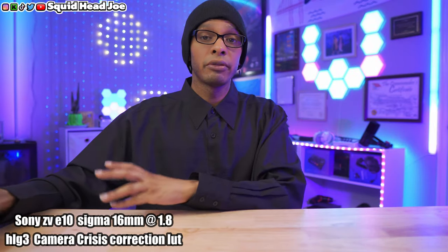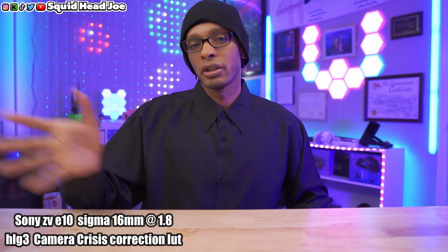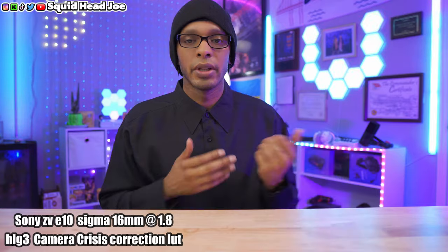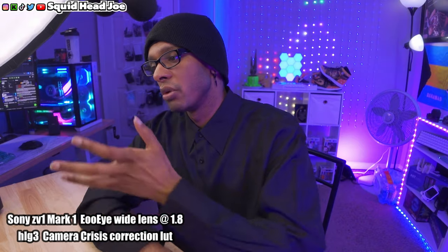To summarize the Alpha 6100: great for streaming, not so much for the type of talking head videos you'd do for YouTube. With that said, let's move on to the Sony ZV-1.